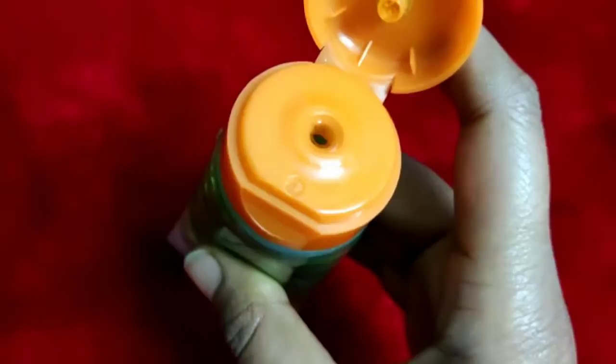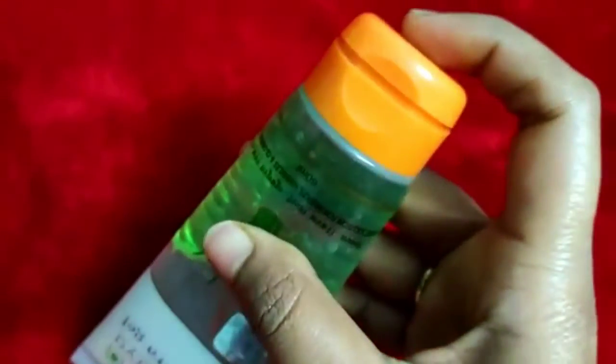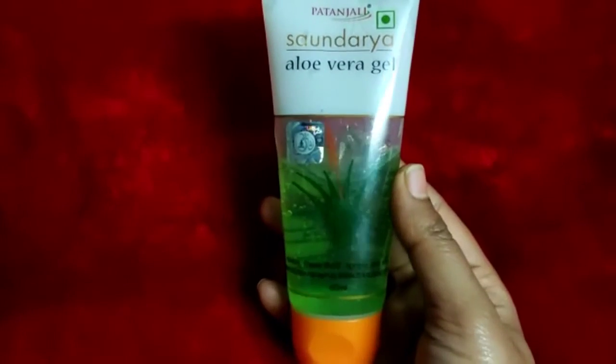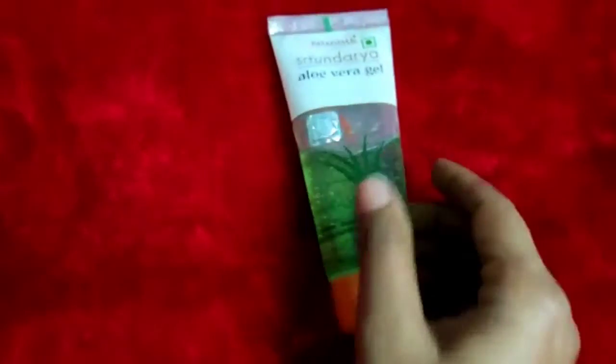Take a little aloe vera gel, rub it between both hands, and then apply it to the bottom of the hair. This will help with hair loss.